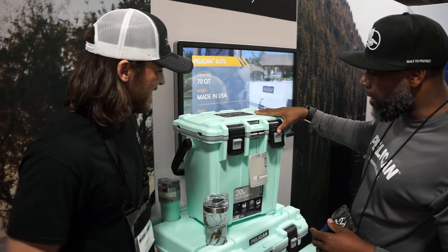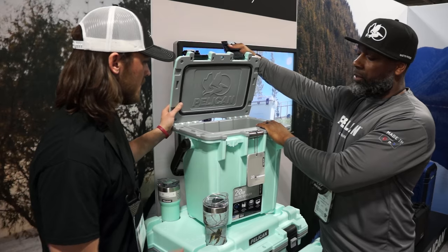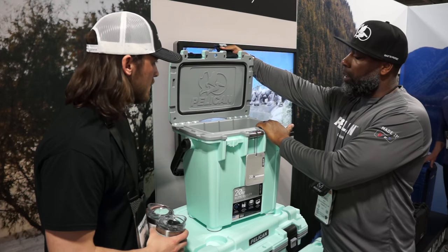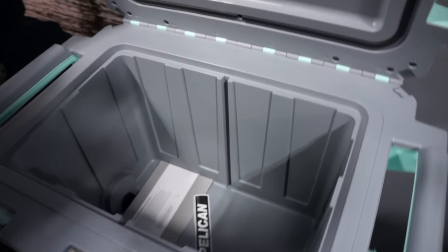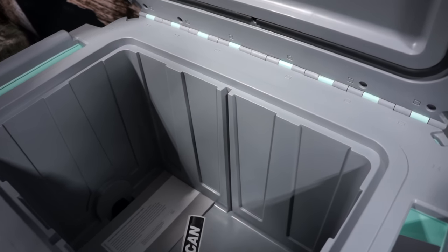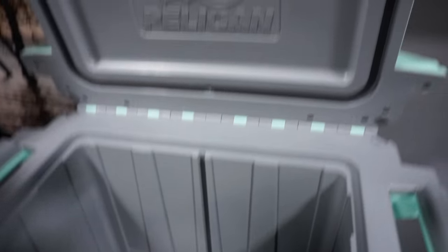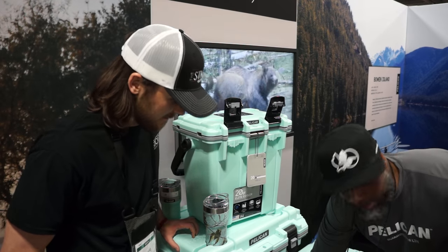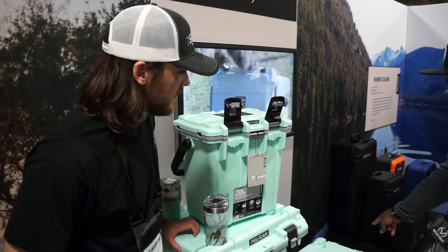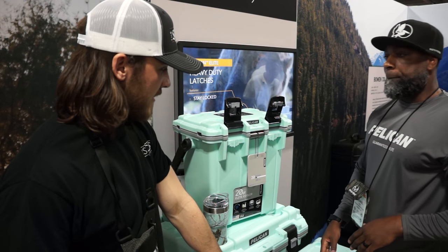On the hard side, this is where you get real ice retention. This is the 20-quart elite cooler — you get 3.5 days because of the size and capacity ratio; you don't have as much ice in there. For the 50-quart you're getting 8 days. For the 70-quart you're getting 9 days. For the 30-quart you're getting 6 days. So the most you get here is 9 days.